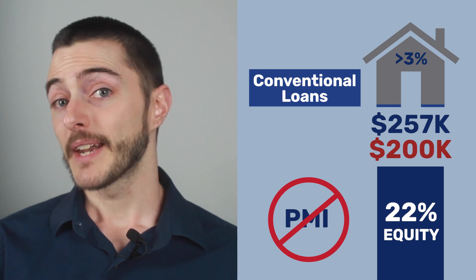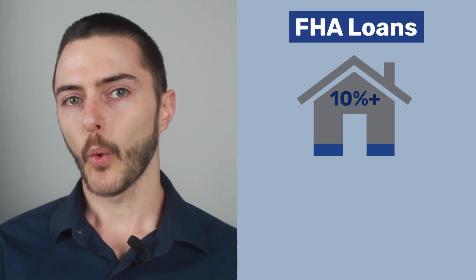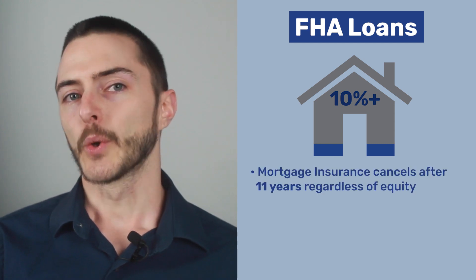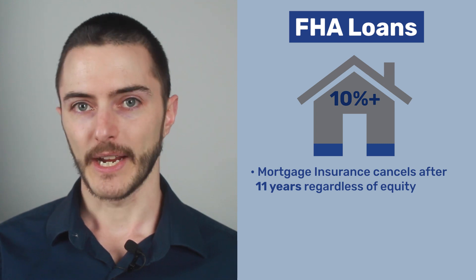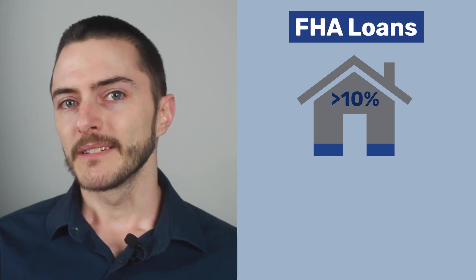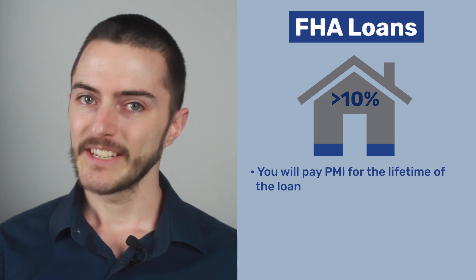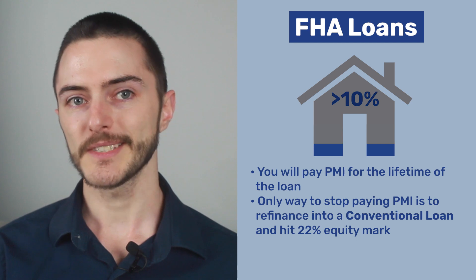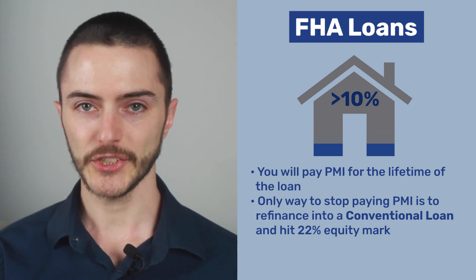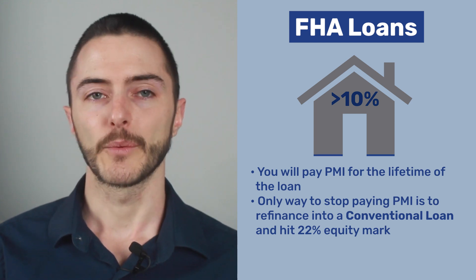The PMI that I pay is about $75 per month. With an FHA loan, that doesn't happen. If you put down 10% or more on an FHA loan, your mortgage insurance cancels after 11 years, regardless of your equity in the house. If you put down less than 10% on an FHA loan, you'll pay PMI for the lifetime of the loan. The only way to stop paying the private mortgage insurance is to refinance into a conventional loan and then hit that 22% equity mark, which is exactly what I did.